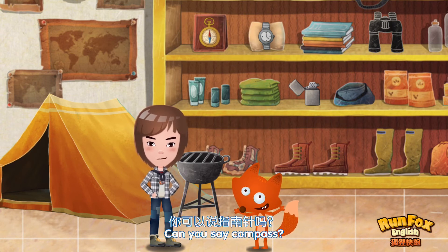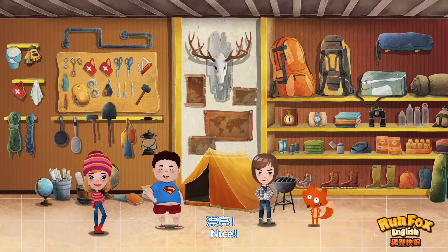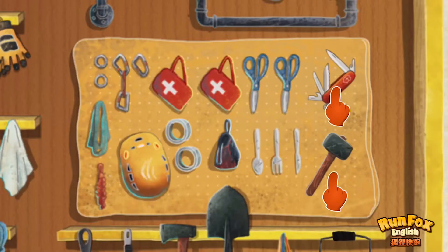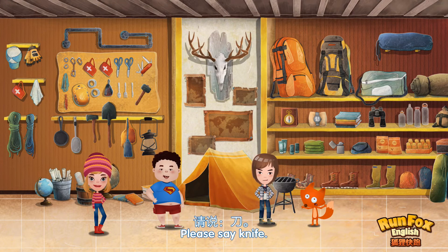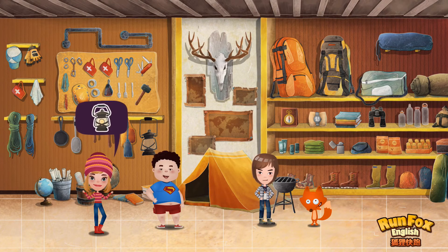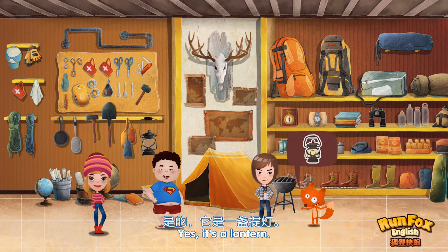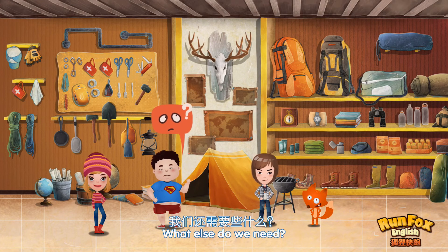Can you say… Compass. Compass. Nice. And we need a knife. Yes, it's a knife. Please say… Knife. Knife. Well done. And we need a lantern. Yes, it's a lantern. Can you say… Lantern. What else do we need?